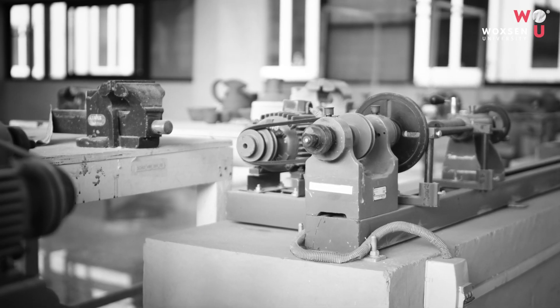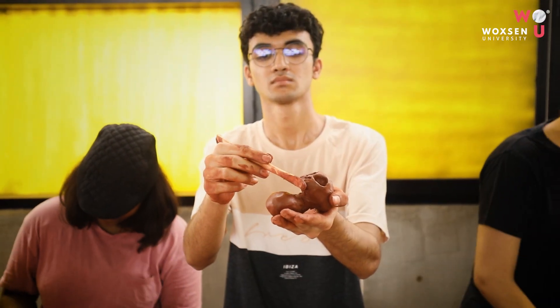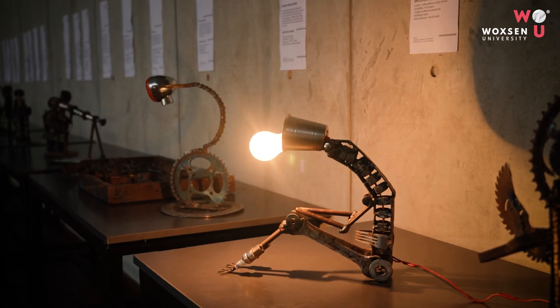The workshop spaces at our school are well equipped with tools that enhance the process of prototyping and model making and other hands-on experiences. The students also get to learn about different techniques and different materials like clay, wood, thermocol, etc.